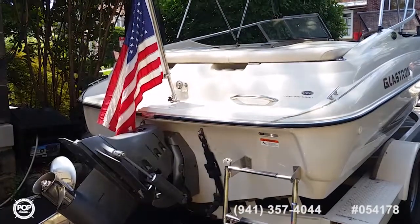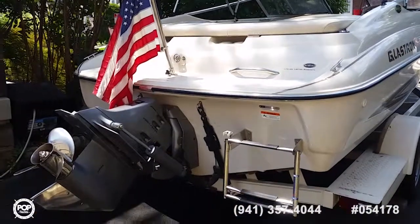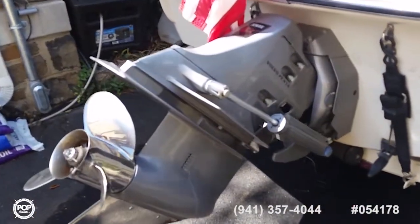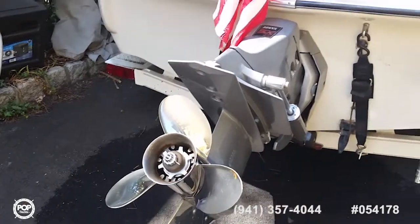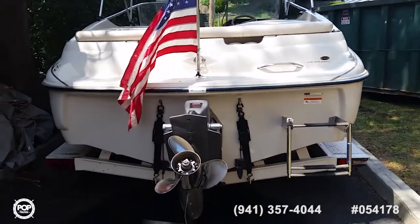The boat is powered by a Volvo Penta 4.4 liter engine and a Volvo Penta SX Drive with a stainless steel prop. There's also a spare aluminum prop included in this deal.